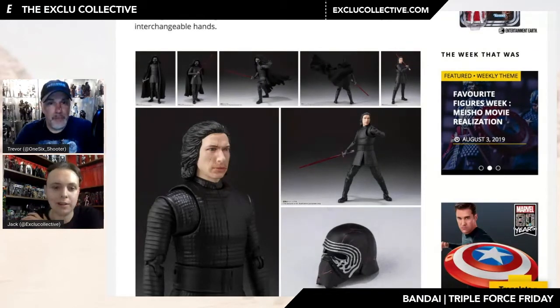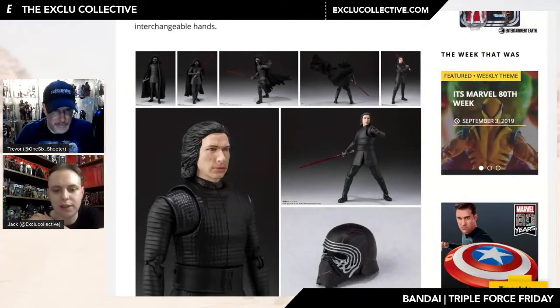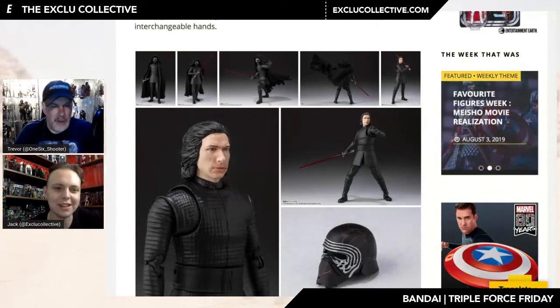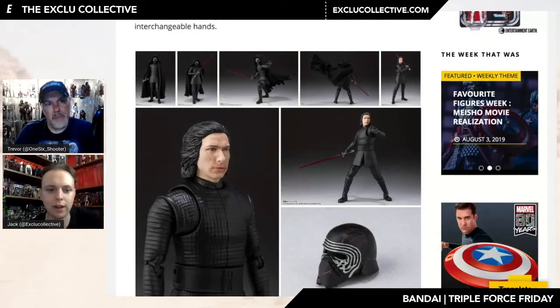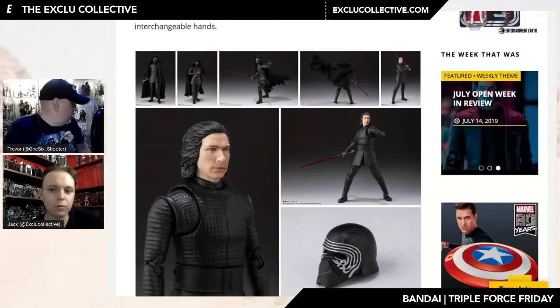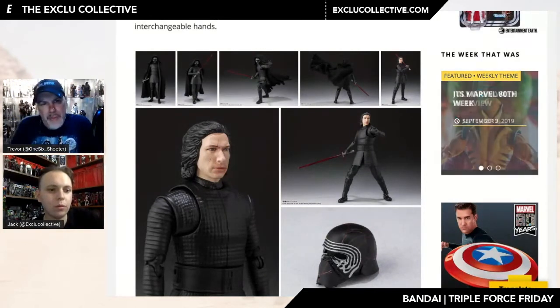The sculpt looks pretty good. The only thing I would say is I think the face looks a little bit enlarged — Adam Driver's features are just a little bit wide. But if I had him on my shelf I'd have him displayed with the helmet on anyway — everybody wants the helmet back. I think it's probably better than the Hasbro sculpt but it is off. I don't think anybody's nailed this yet.